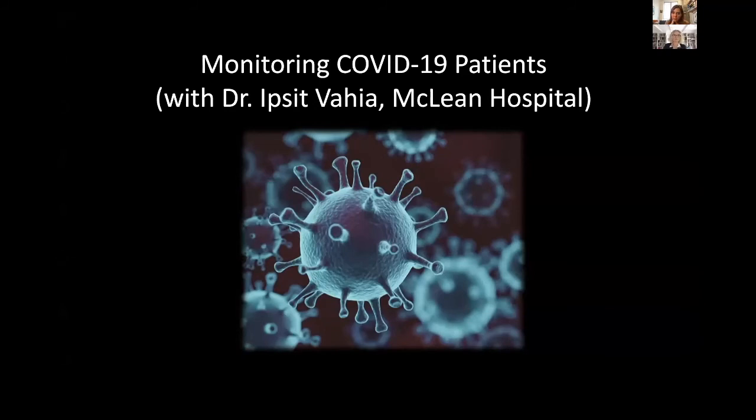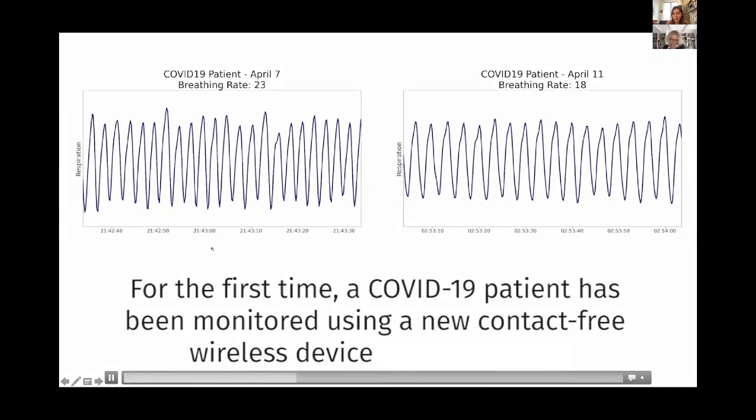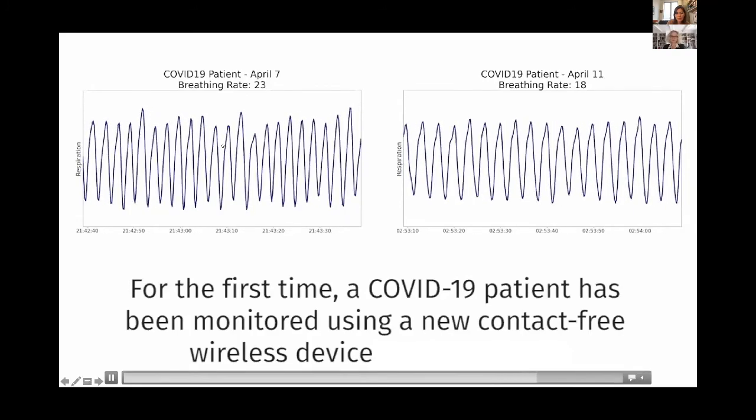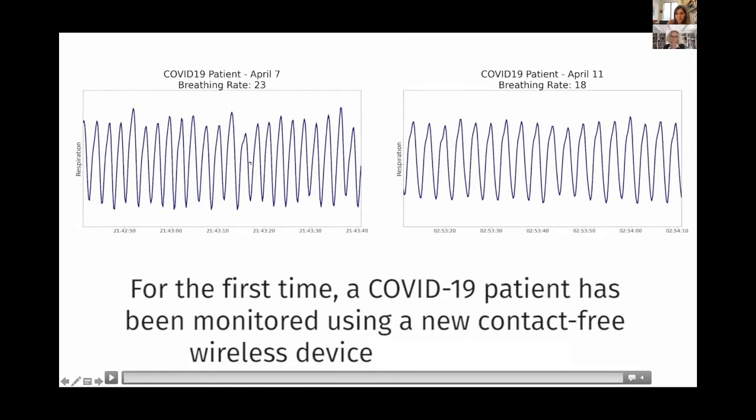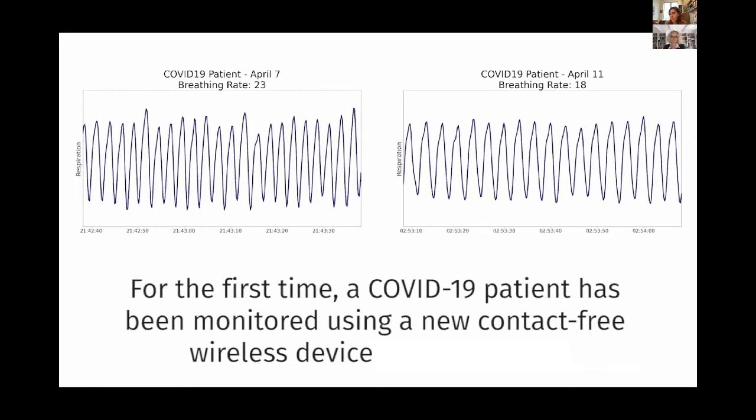I want to mention one result from our COVID monitoring, also with Dr. Ipsad Vahia from McLean. In COVID, patients are asked to stay in quarantine, and the recovery period can go smoothly or have problems. We helped an assisted living community monitor their patients during the quarantine period to understand behavior during recovery. Breathing is very important — you can see one patient on April 7, and then on April 11, the breathing rate went down and became much closer to her baseline.